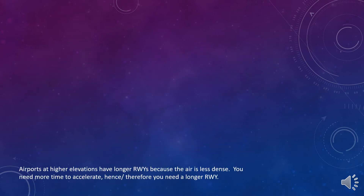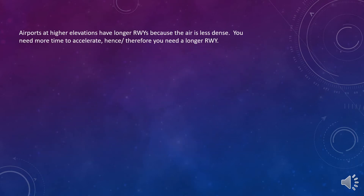Some possible answers. Airports at higher elevations have longer runways because the air is less dense. You need more time to accelerate, and hence you need a longer runway.